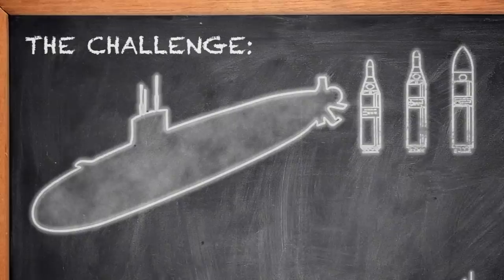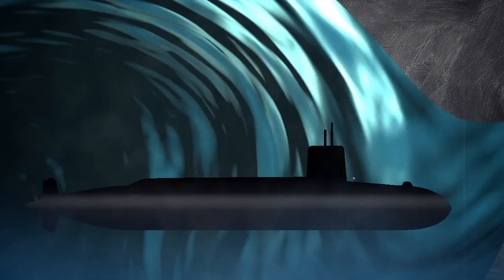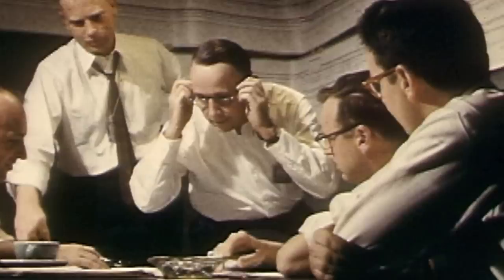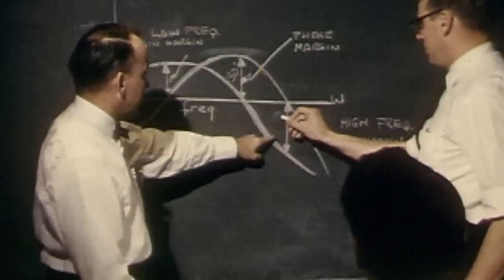The Challenge: Build a submarine that can launch a ballistic missile. Build a ballistic missile that can be launched from a submarine. Tell the submarine where it is on Earth with unparalleled precision. Oh, by the way, you don't have simulation software, high-performance computing, calculators, transistors, semiconductors, or MATLAB. You have a slide rule, simple data processing equipment, and a chalkboard.